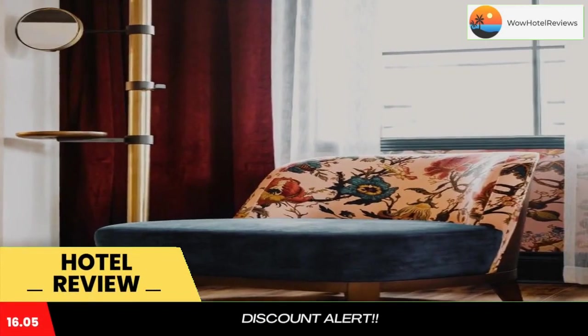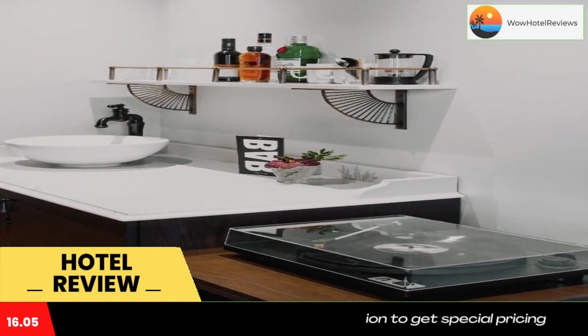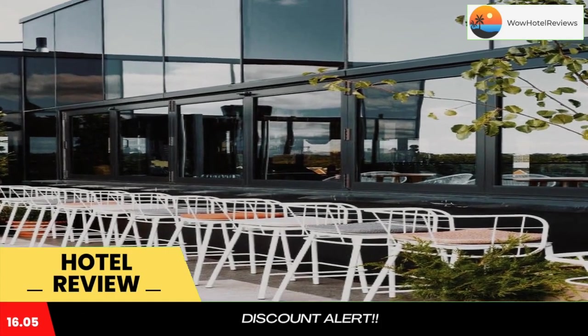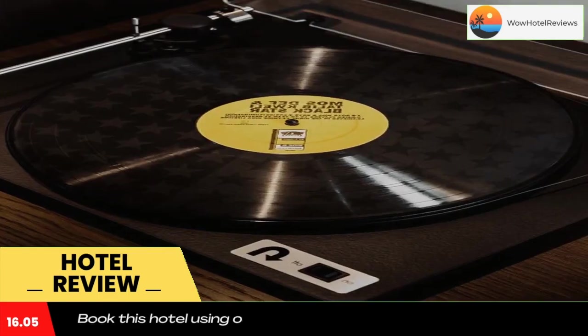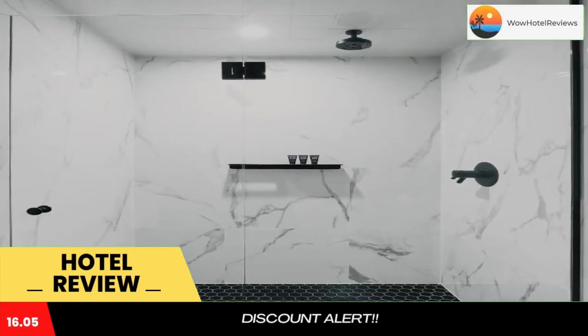The Broadview Hotel is 1.5 miles from Ryerson University and has a bar and rooms with free Wi-Fi access. The property is located 1.6 miles from Yonge-Dundas Square and 1.6 miles from Toronto Eaton Center. The Hockey Hall of Fame is 1.6 miles from the property.